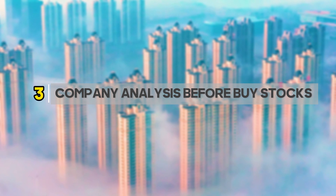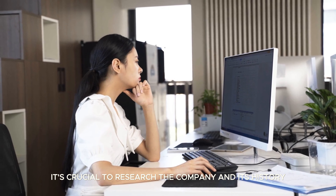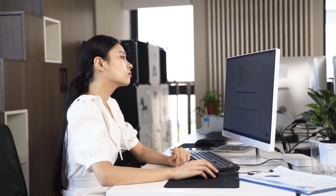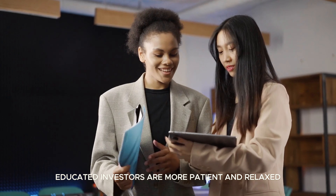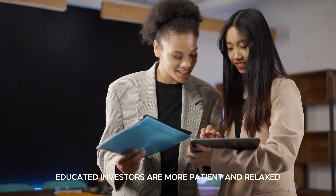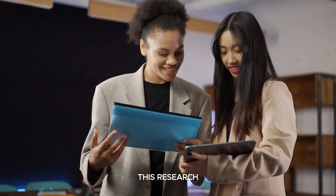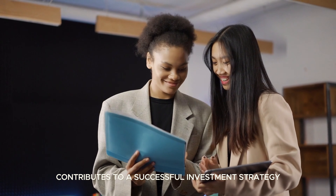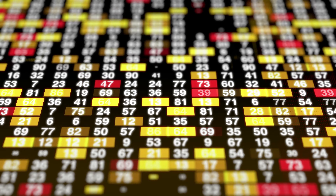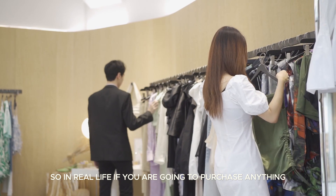Company analysis before buying stocks: when buying stock in a company, it's crucial to research the company and its history. This research is essential for building an investment portfolio. Educated investors are more patient and relaxed because they are knowledgeable about the company. This research, along with regular updates from the company, contributes to a successful investment strategy. When you buy stock in a company, you are becoming the owner of a tiny piece of that company.